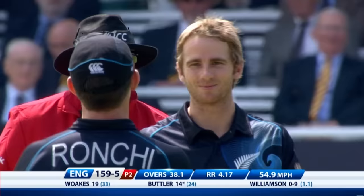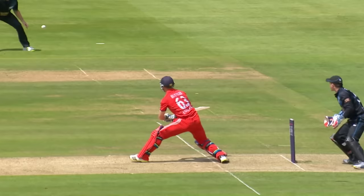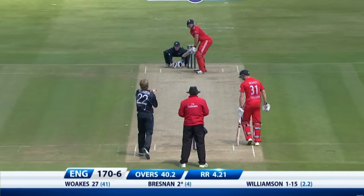Goes for the reverse and gone — what a big wicket that is! Butler's reverse swept him to point. McCullum's gamble paid off — went for the big shot straight to point.